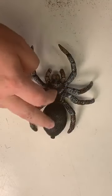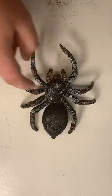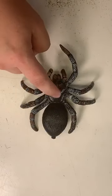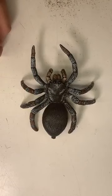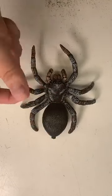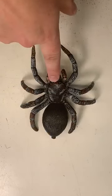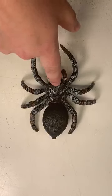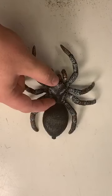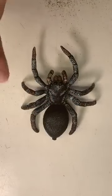Spiders have eight legs, four on each side, and they have two main body parts. You've got your cephalothorax - a fancy way of saying the head part - and then their abdomen. Cephalothorax means a fused head and thorax, because insects have a head, thorax, and abdomen. Scientists used to think the spider had a fused head and thorax; they now kind of think that was probably wrong, but the name has stuck.